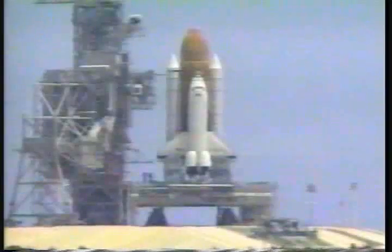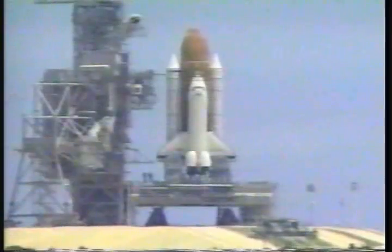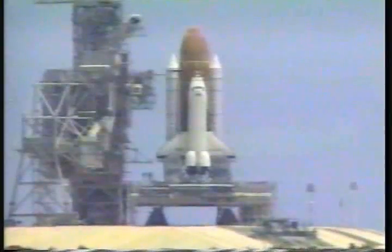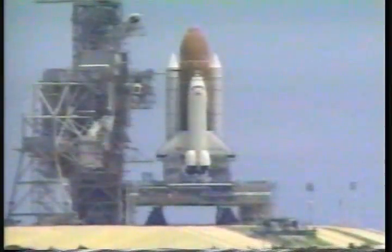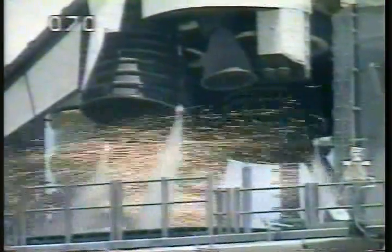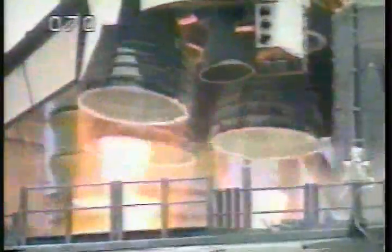TLS is go for auto sequence start. T-minus 25. T-minus 20 seconds. 15. T-minus 10, 9, 8 — we have a go for engine start. 6, 5, 4, 3, 2, 1.